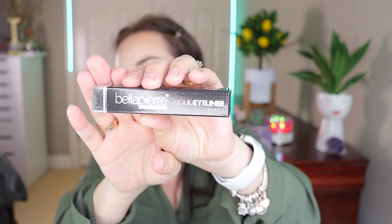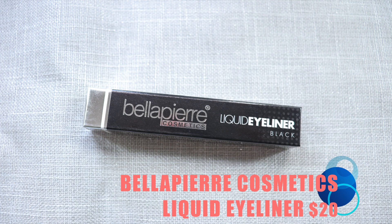Next product is the Bella Pierre Cosmetics liquid eyeliner. It's a jet black liquid eyeliner with a flexible taper tip, perfect for thin strokes or bold lines, long-lasting formula that dries quickly for a beautiful matte finish. I'm not going to open this because I prefer doing my liners with eyeshadow, crayons, or putties, and I already have a lot of black eyeliners open. So I'm going to put this aside for my next giveaway. This retails for $20.